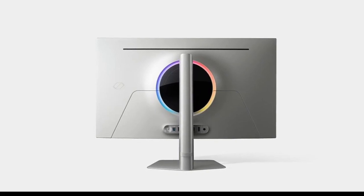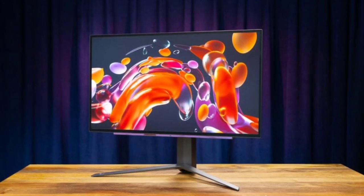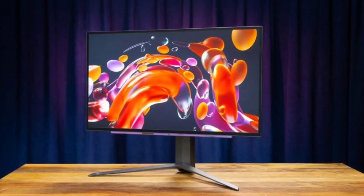All in all, LG's new OLED panel redefines the possibilities of gaming display technology, though its practical benefits might be limited to a niche audience.